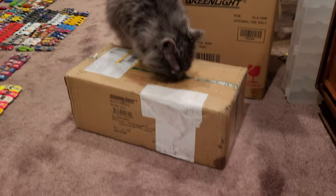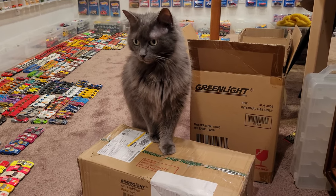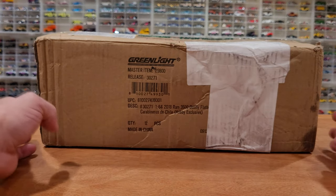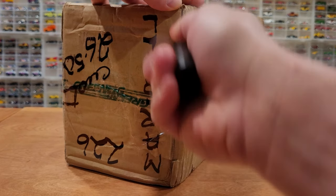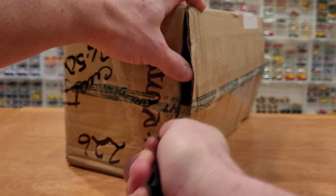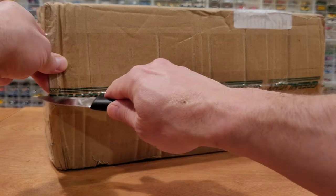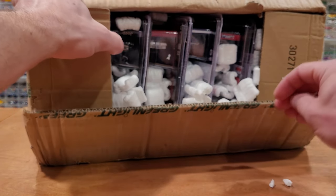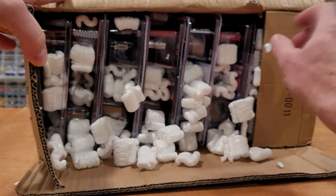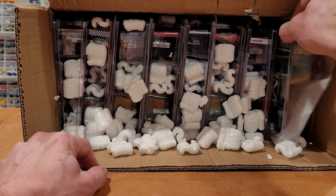We're gonna get into this box of Greenlight and other assorted goodies momentarily. Huge box of Greenlight — this was I believe an eBay purchase or possibly a purchase from Passion Die Cast. Likely going to be Greenlight and some assorted things. Mostly messy by the looks of it. Oh no, my favorite styrofoam peas. Look at it all — this is a ton of stuff.